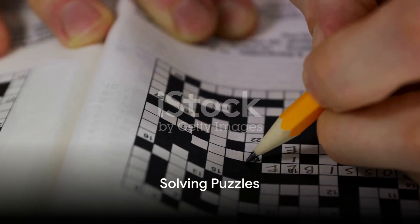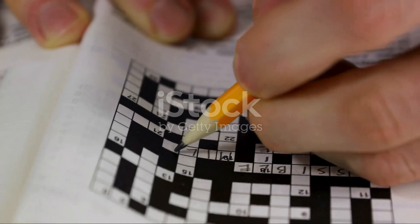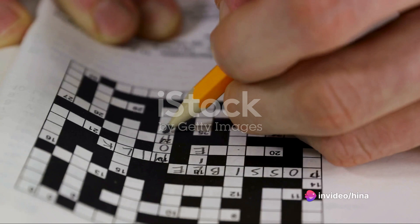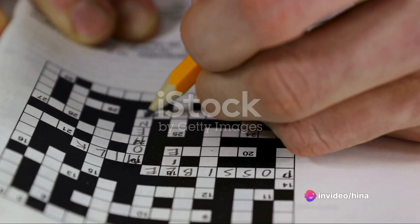The sixth exercise is solving puzzles. Whether it's a crossword, sudoku, or jigsaw puzzle, it challenges your brain. It forces your brain to think in new ways, enhancing your problem-solving skills and memory.